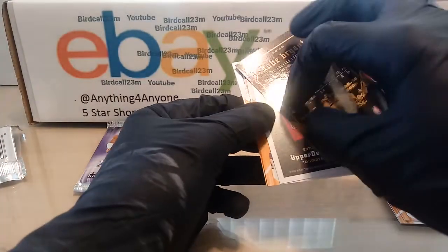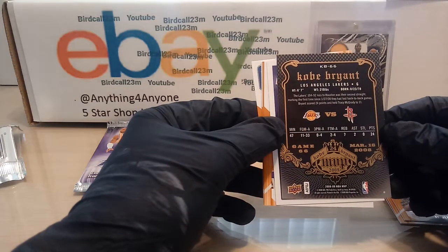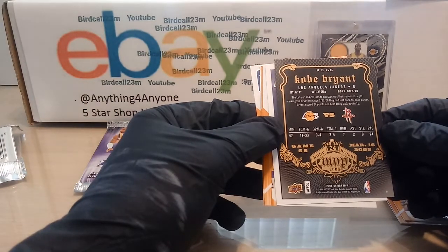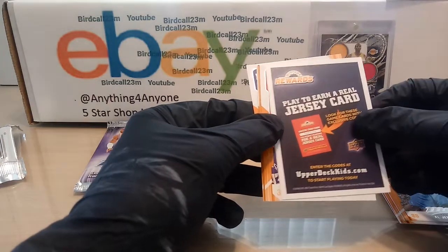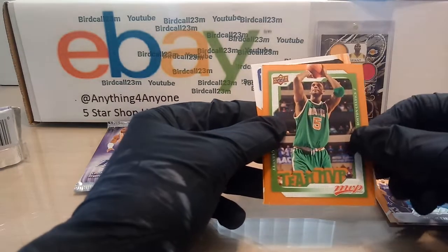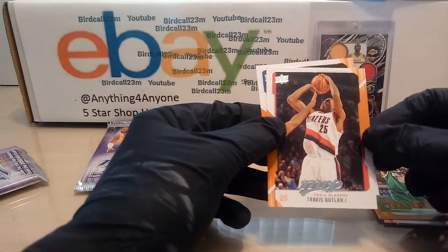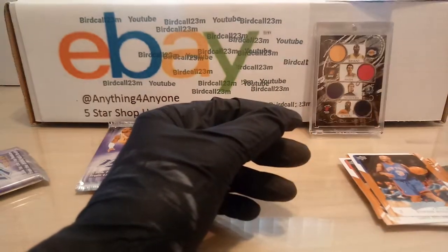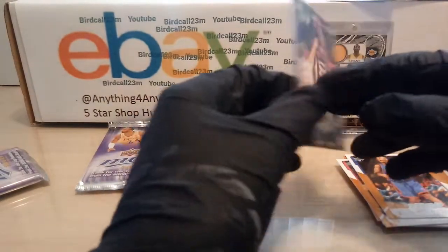Kobe Bryant — in this game he played 47 minutes, shot 11 for 33, scored 24 points, two assists and seven rebounds. It was Game 66 of 82 of his MVP season. Pretty nice card — it's a jersey card. We also have Reggie Evans, Team MVP Kevin Garnett from high school, Travis Outlaw, and Stephon Marbury. The highlight of the pack was definitely this Kobe Bryant MVP card — beautiful card against the Rockets.